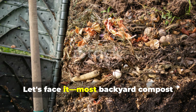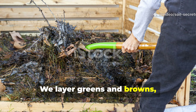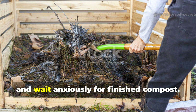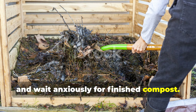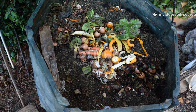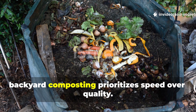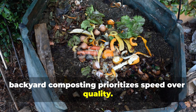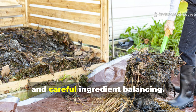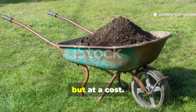Most backyard compost piles disappoint us. We layer greens and browns, turn them religiously, monitor moisture, balance carbon and nitrogen ratios, and wait anxiously for finished compost. The promise is seductive, but the reality is inconsistent results. The fundamental problem is that backyard composting prioritises speed over quality. We force rapid decomposition through heat, constant oxygen introduction, and careful ingredient balancing — this creates finished compost quickly, but at a cost.